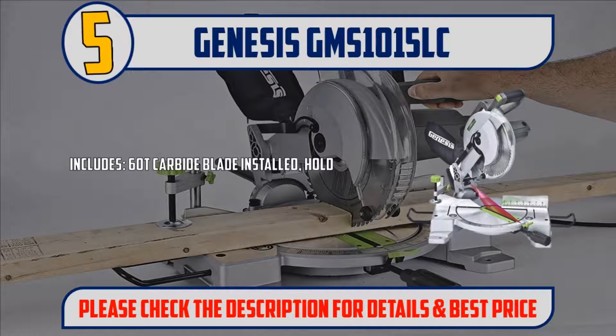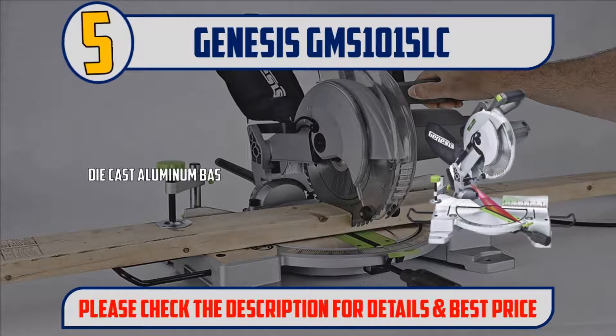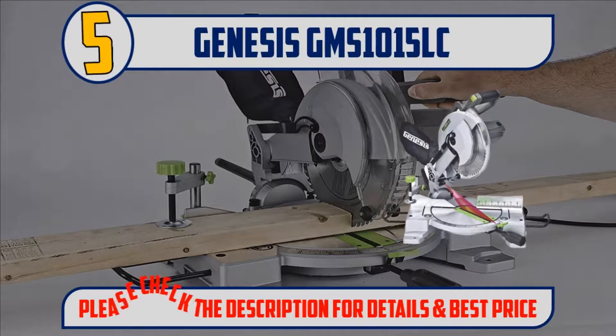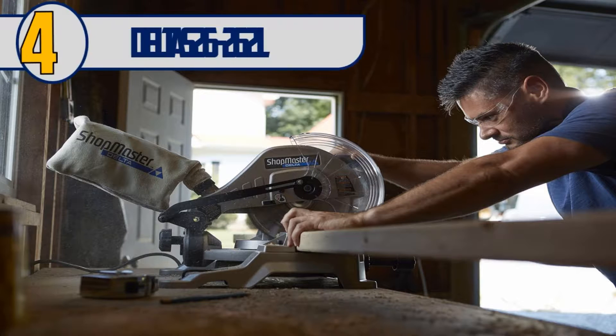Includes a 60T carbide blade installed, hold-down clamp, dust bag, 2 extension wings, blade wrench, and a die-cast aluminum base for portability and better accuracy. Please check the description for details and best price.